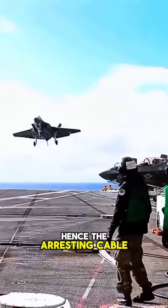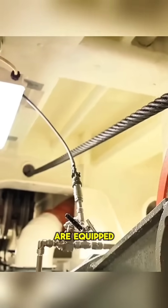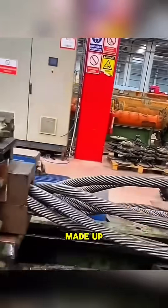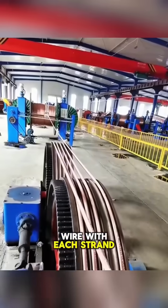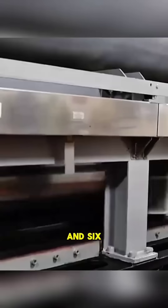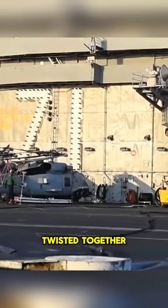Hence, the arresting cable. Modern U.S. Navy aircraft carriers are equipped with the Mk7 Modi-I arresting device. Each arresting cable is made up of six strands of steel wire, with each strand consisting of 12 main wires, 12 intermediate gauge wires, and six fine wires arranged in a triangular pattern twisted together.